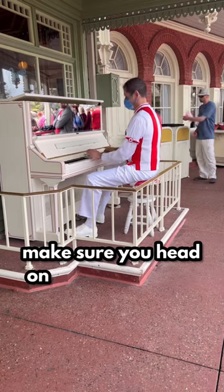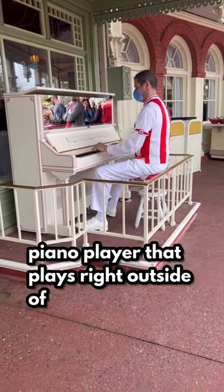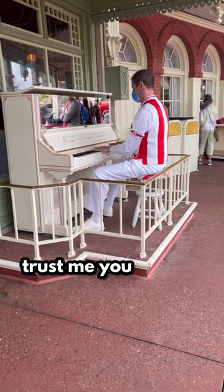After your meal, make sure you head on over to enjoy the amazing piano player that plays right outside of Casey's Corner. Trust me, you will not want to miss this.